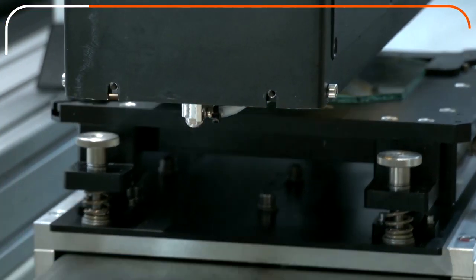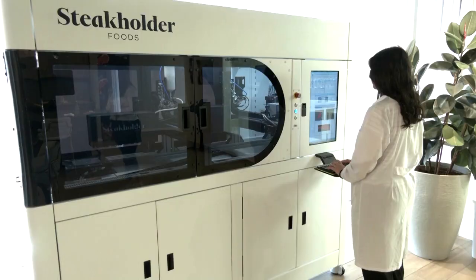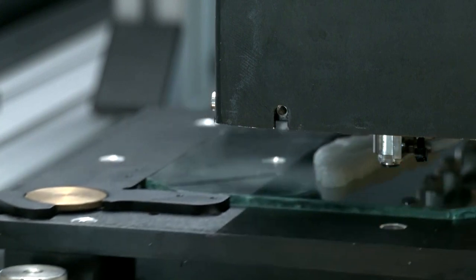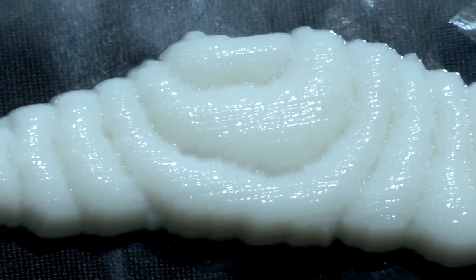Forget your hook, line and sinker — we've started to 3D print fish products. An Israeli food tech company says it has 3D printed the first ever ready-to-cook fish fillet using animal cells cultivated and grown in a laboratory. It's really tasty.